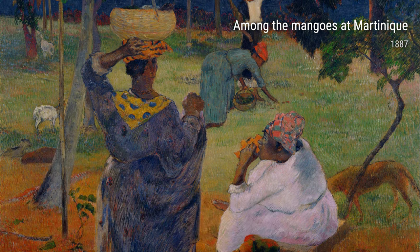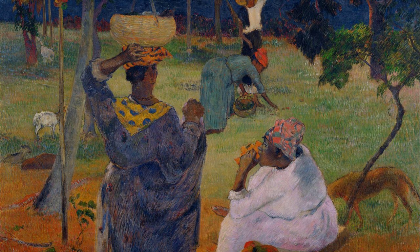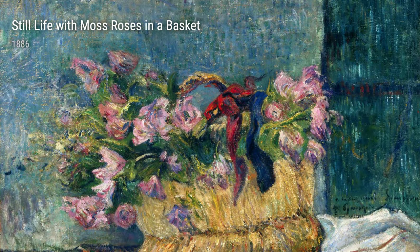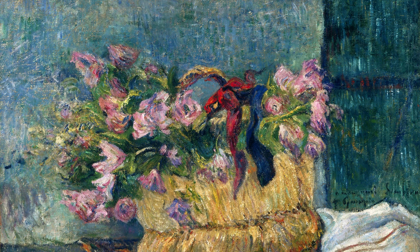Introducing Paul Gauguin, a French artist who lived from 1848 to 1903. Let's take a closer look at some of his artworks and how his life experiences influenced his art.